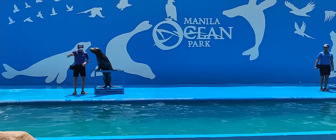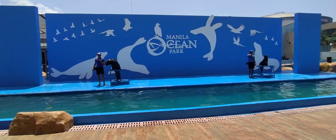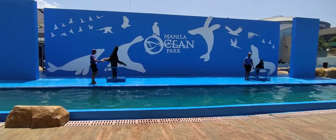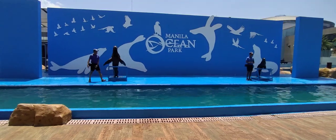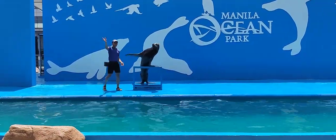I would like to introduce my friends together with your trainers one at a time. On your left side, it's the only South American sea lion that we have, and he is the handsome one. His name is Vita, together with trainer Jerry — say hi!